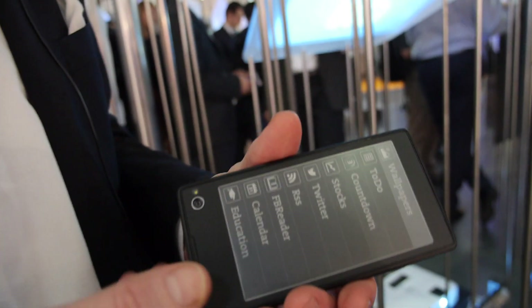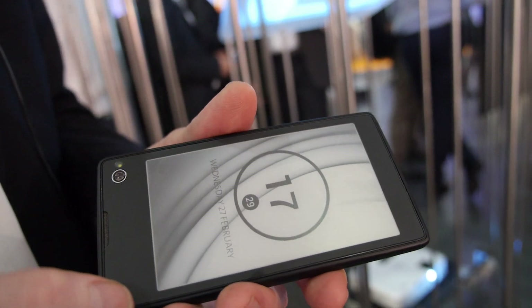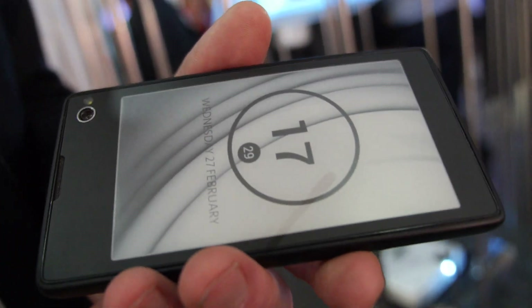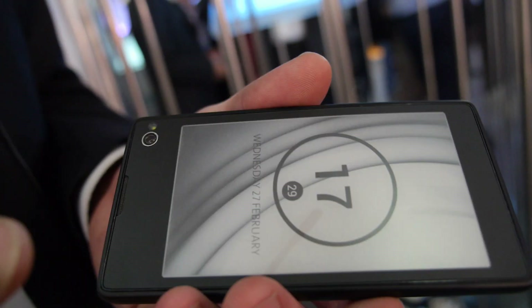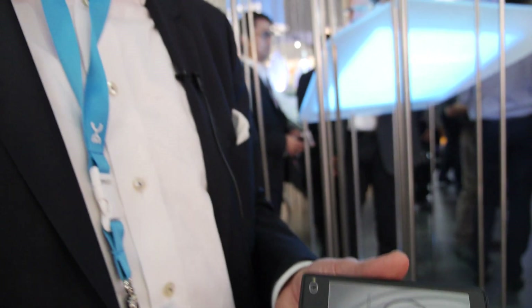On the back you have the beautiful EPD display, which basically helps you get effortless notifications. It helps you always stay on, and it makes the interaction with the smartphone more natural and human.